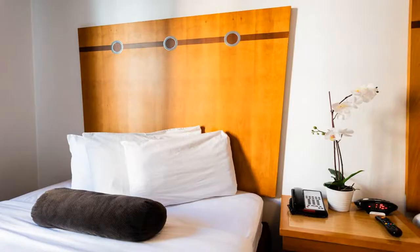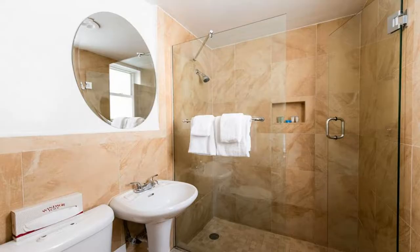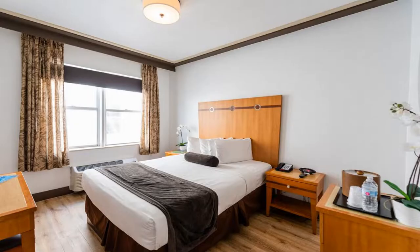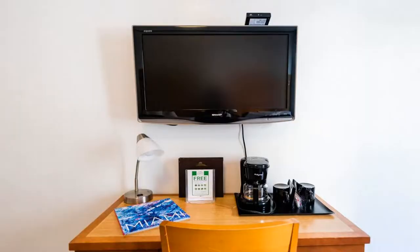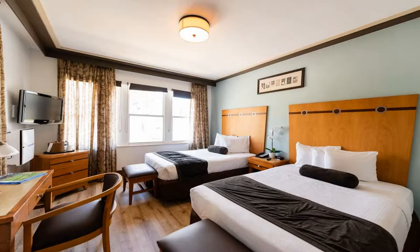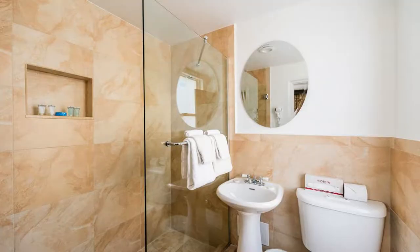Located in Miami Beach's Art Deco district and directly opposite the beach, this boutique hotel offers three on-site dining options and 24-hour concierge services. A flat-screen cable TV and all-natural toiletries are featured in every room. Select rooms have a full or partial ocean or city view. The Majestic Hotel South Beach also offers VIP passes to local area nightclubs. The reception is open 24 hours and beach towels are provided as well.